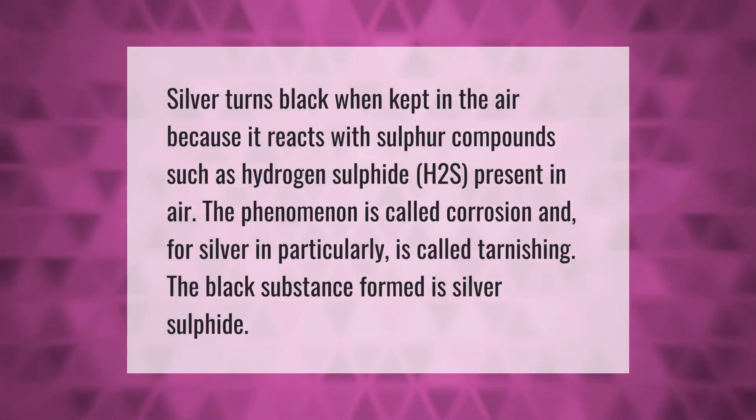Silver turns black when kept in the air because it reacts with sulfur compounds such as hydrogen sulfide (H2S) present in air. This phenomenon is called corrosion, and for silver in particular it is called tarnishing. The black substance formed is silver sulfide.